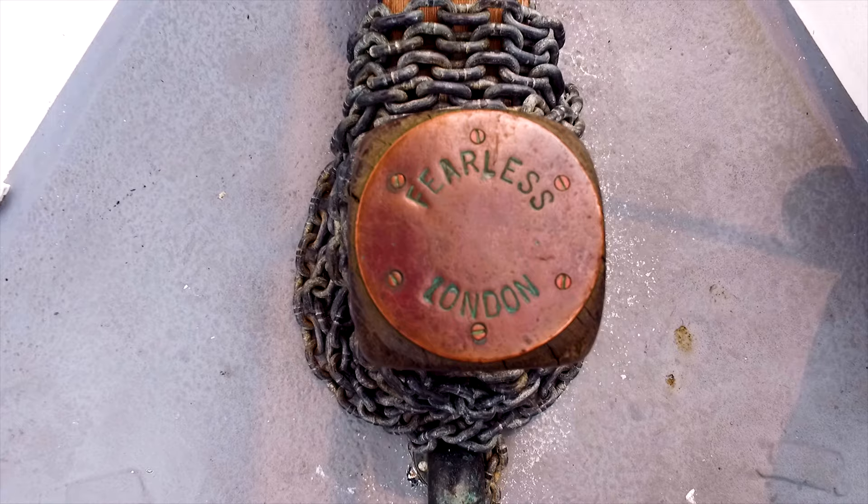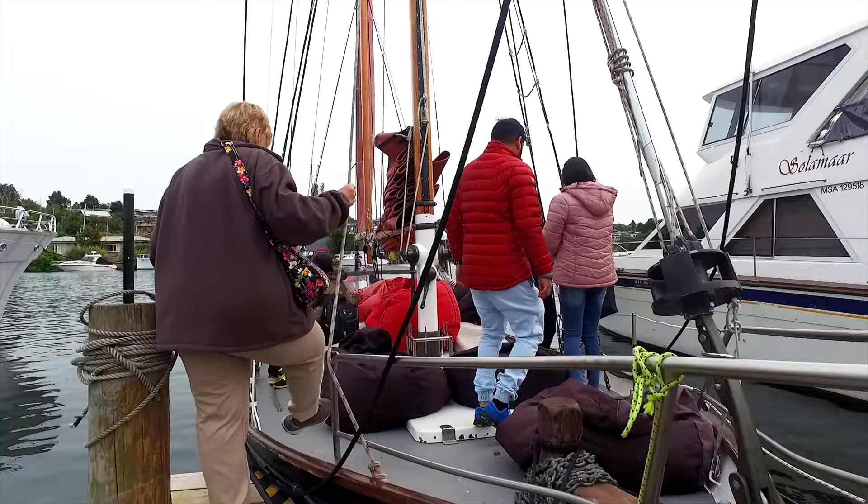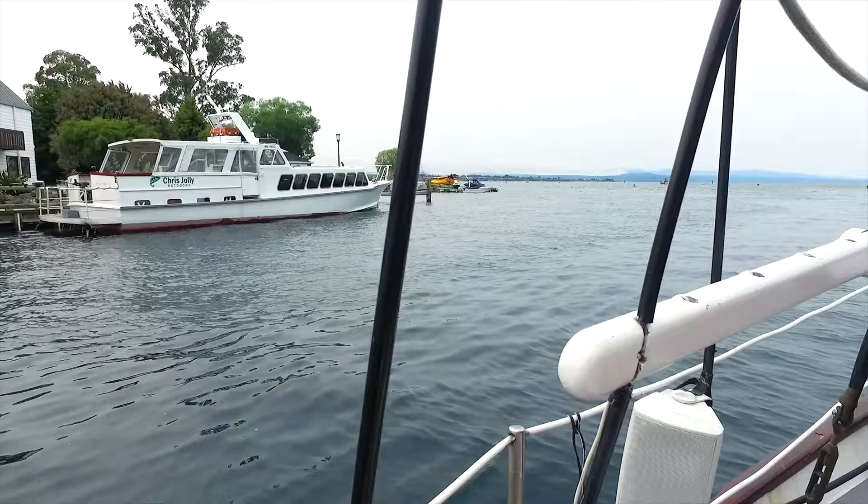Today we're at Lake Taupo going for a sail on the pirate ship Fearless. The Fearless is a 36-foot ketch, designed by an American, Louis Francis Herreshoff, and launched in 1989. It's sailed all around the world.